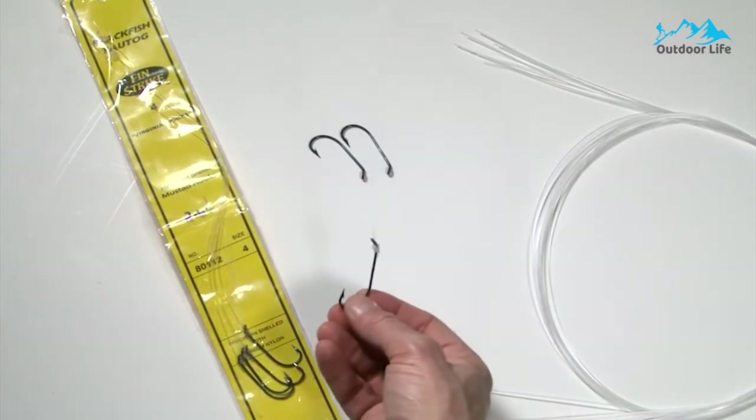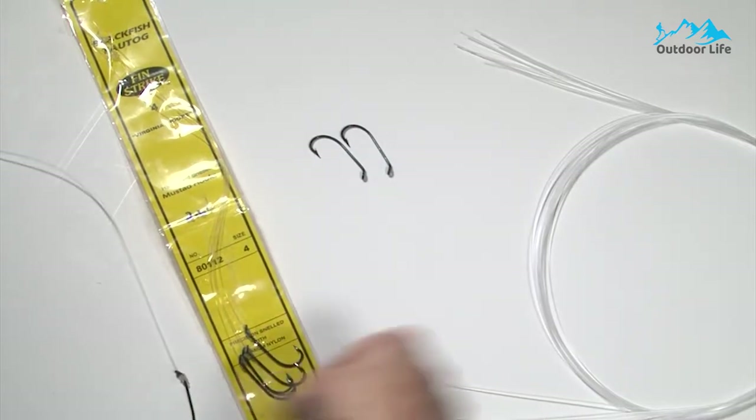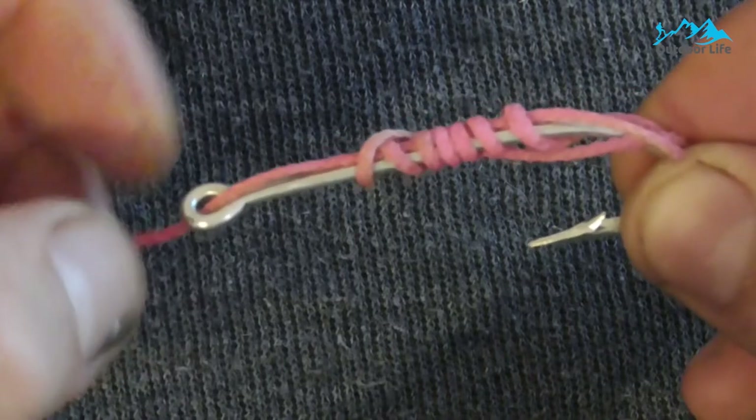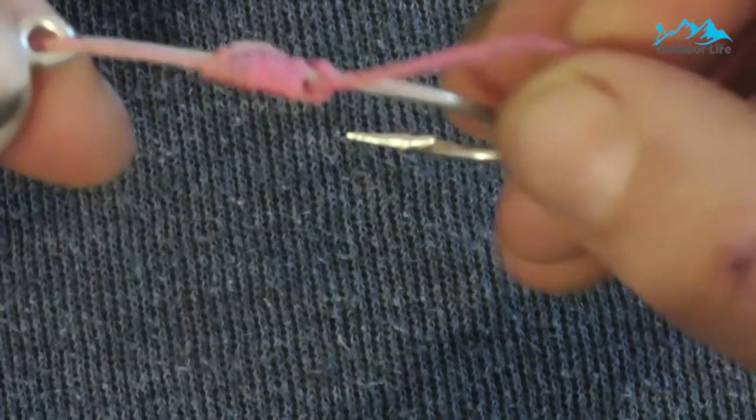This six-pack contains size A pre-tied hooks, so you can spend valuable time catching fish and less time snelling the hooks. It easily attaches these snells to your line and improves your bait presentation. It is tied on a premium monofilament leader. This sturdy hook is made from medium wire and has two slices on the shank to help hold your bait securely.